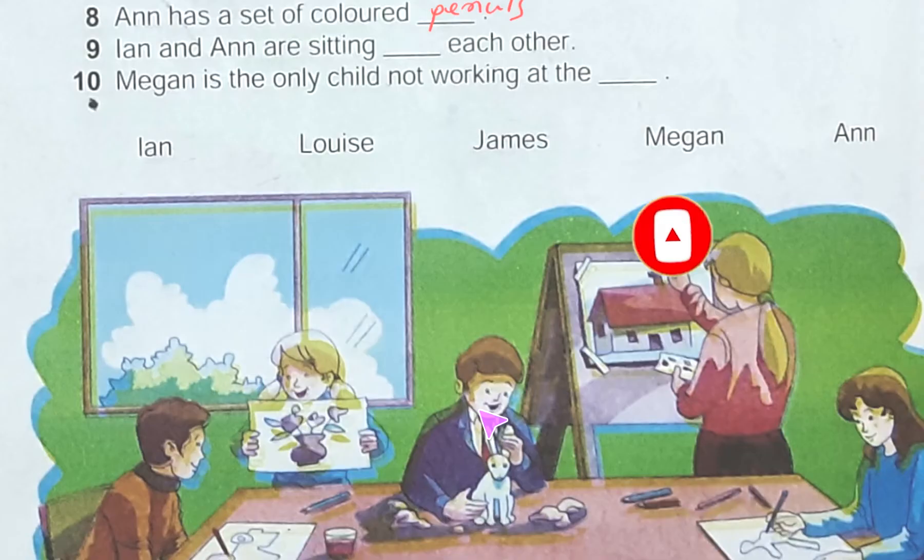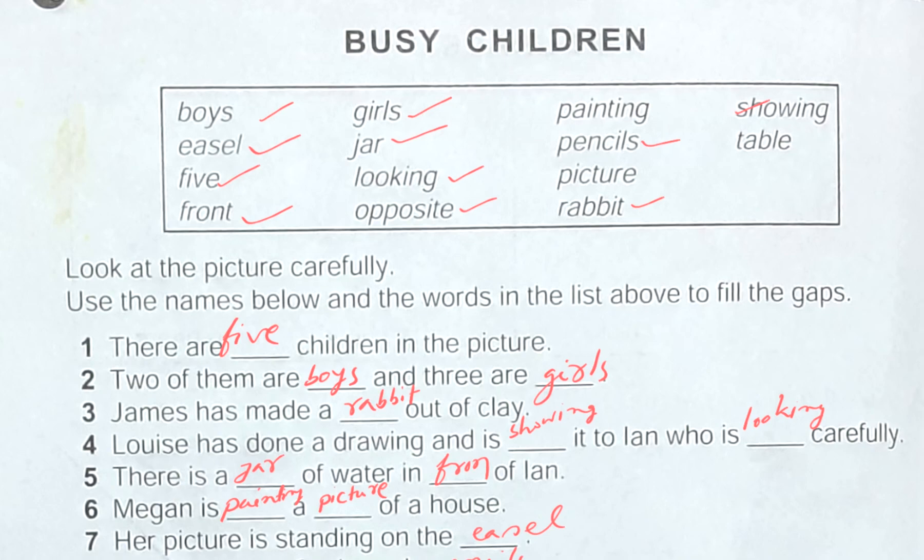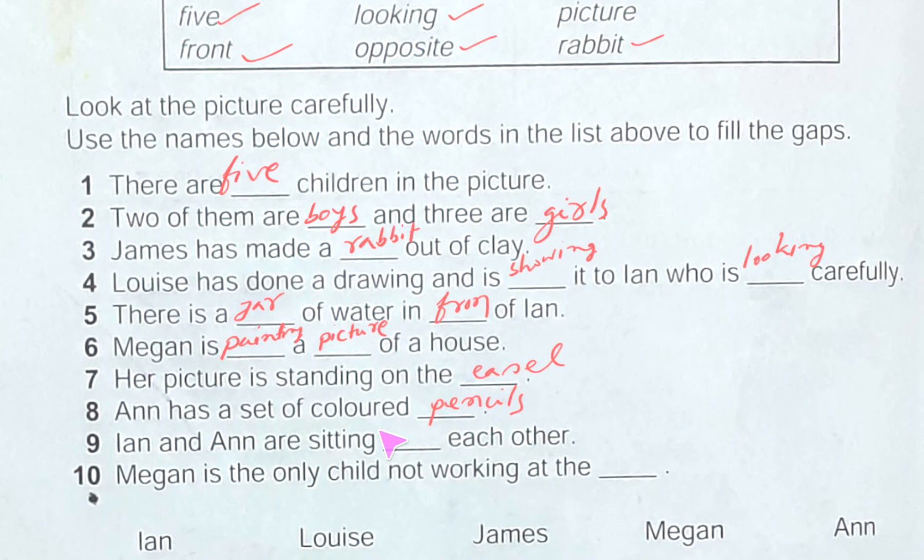Number nine: Ann and Ann are sitting dash each other. Let's see what they are doing — Ann and Ann are sitting opposite each other. The word opposite is in the list. So we put opposite in this place: Ann and Ann are sitting opposite each other.